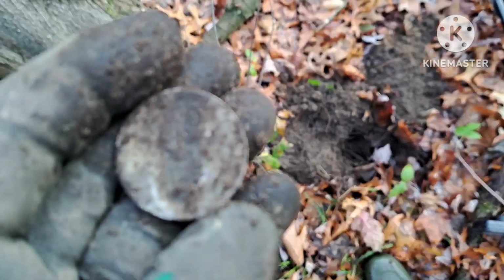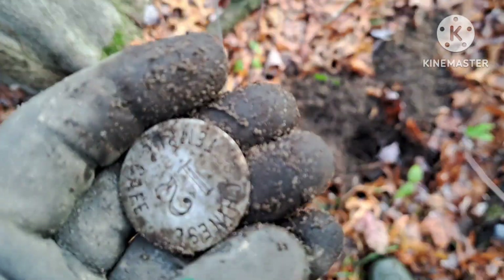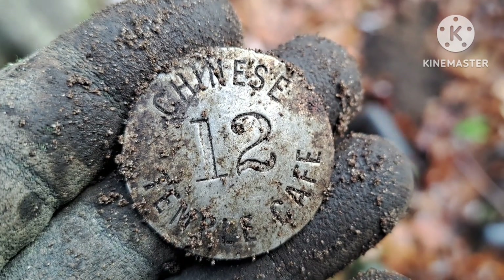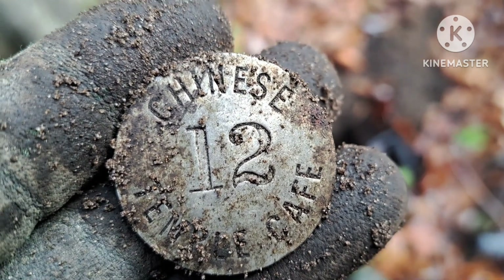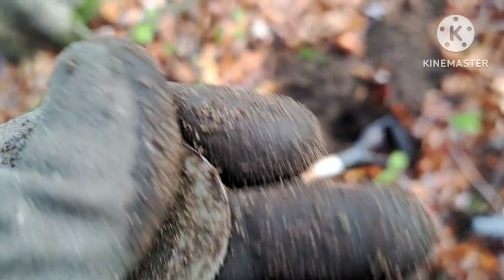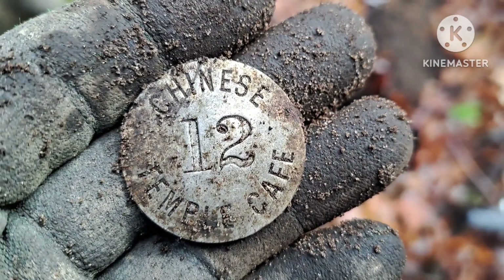Going over some ground I've already hit before, I just had a real high tone. I saw this pop out and I thought, 'eh, piece of junk goldie cap.' Turned it over — Chinese Temple Cafe, number 12. I've got to assume that was a Chinese restaurant. I'll have to do a little research. Not sure what it is — looks like it maybe had a pin on the back at one time. That's kind of cool for a find.